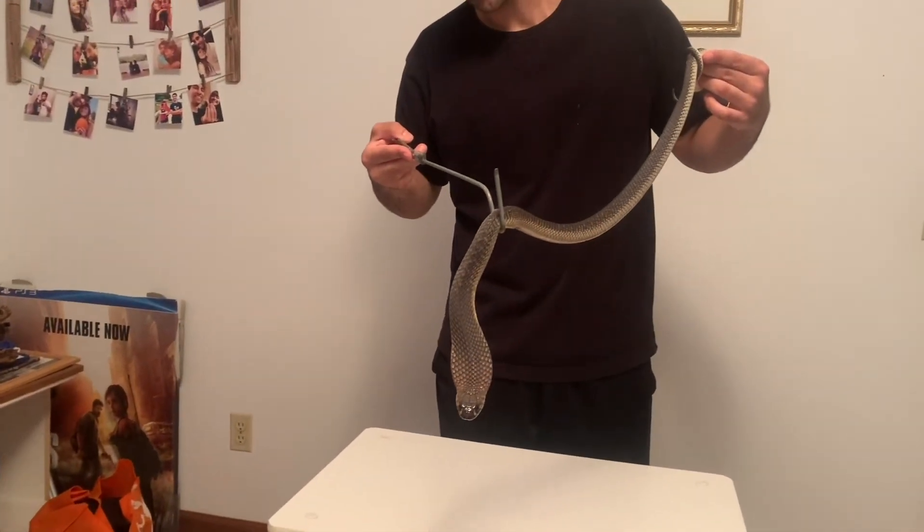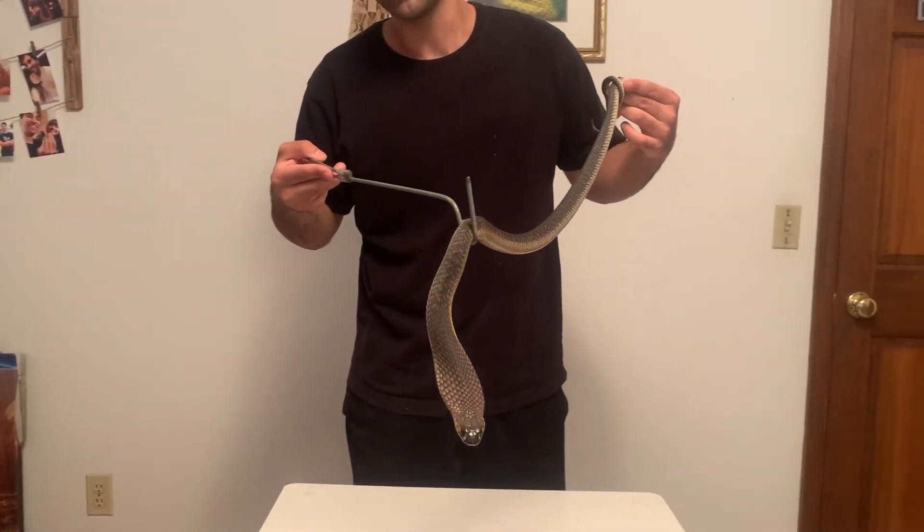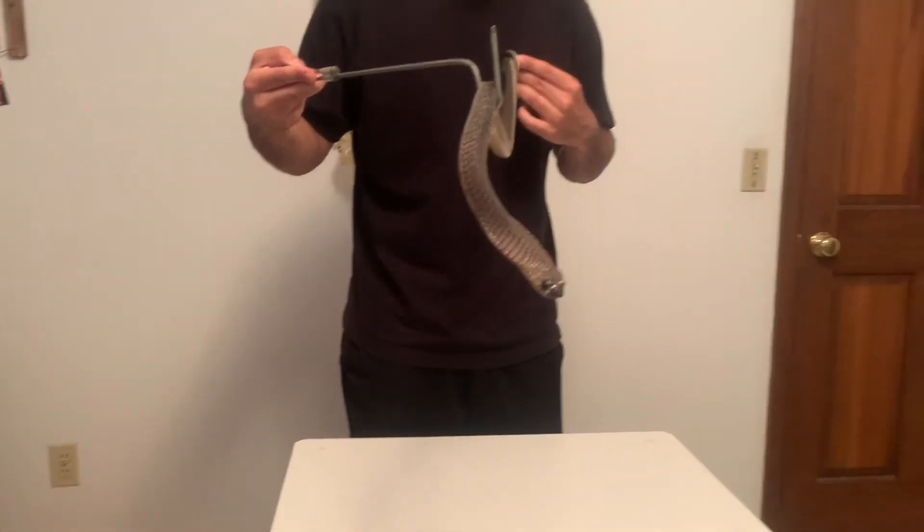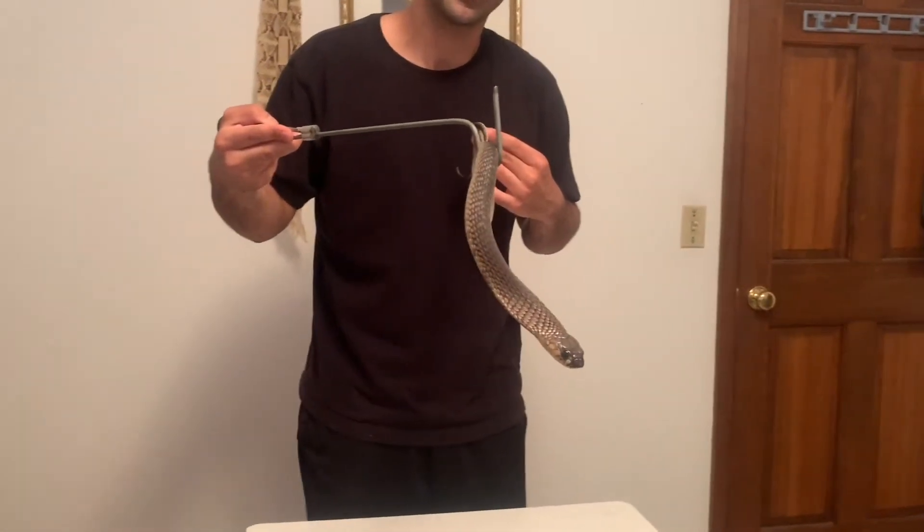These are awesome. Again, it's a snouted cobra, Naja annulifera, from Africa. If you enjoyed, like and subscribe.